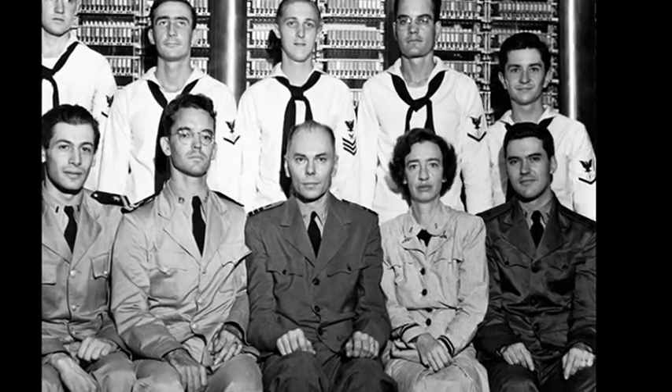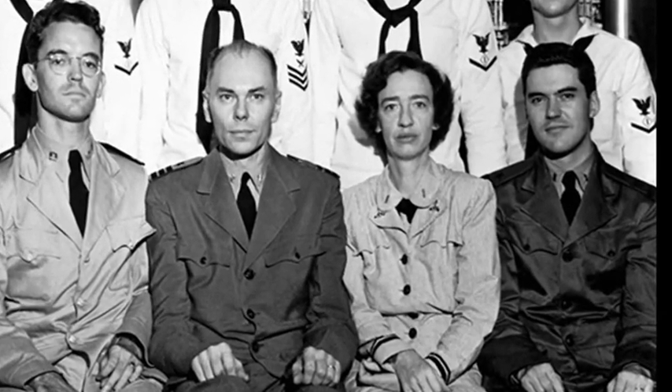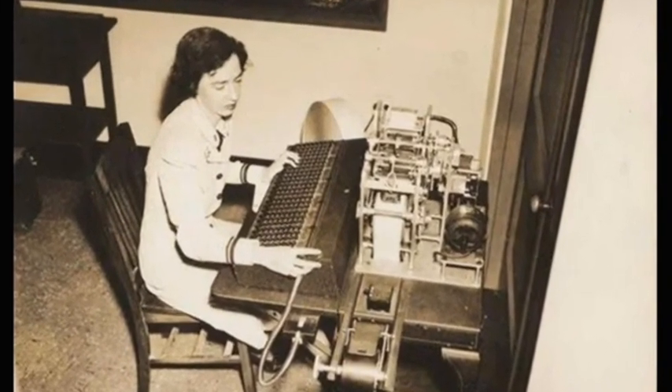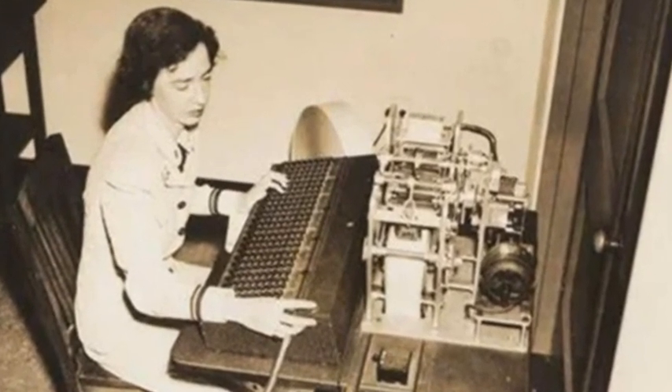Development of the Harvard Mark II had been financed by the United States Navy, which explains the involvement of Grace Hopper. She had previously been assigned to work as one of the very first programmers of the Harvard Mark I during the Second World War, when she was a member of the US Navy.